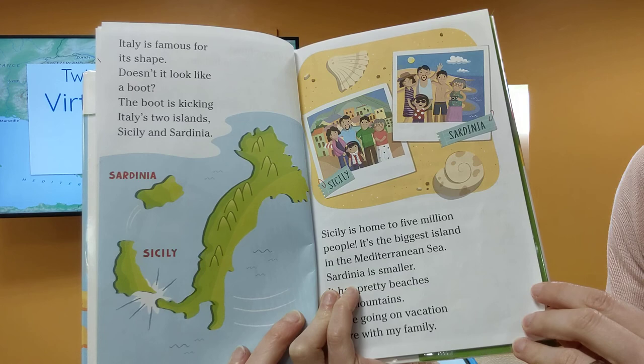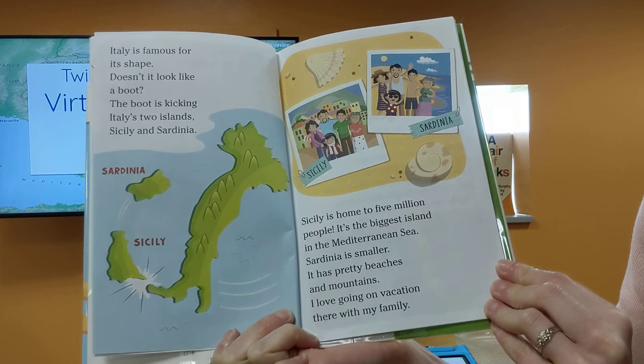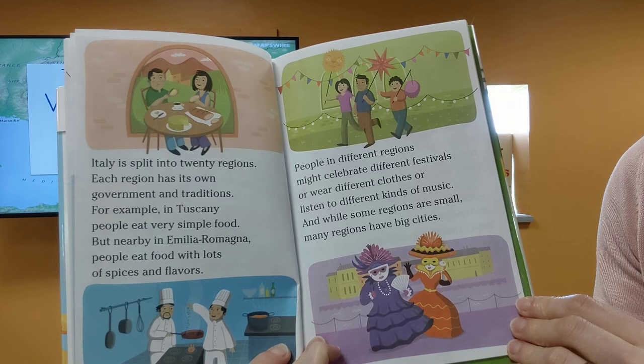Italy is famous for its shape. Doesn't it look like a boot? The boot is kicking Italy's two islands, Sicily and Sardinia. Sicily is home to 5 million people — it is the biggest island in the Mediterranean Sea. Sardinia is smaller. It has pretty beaches and mountains. I love going on vacation there with my family.